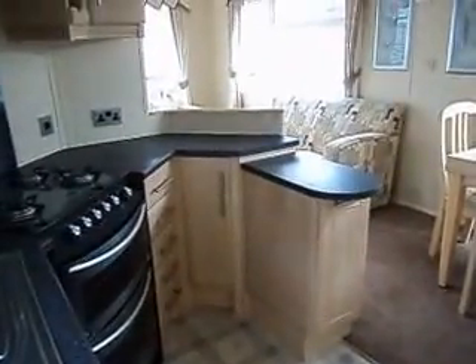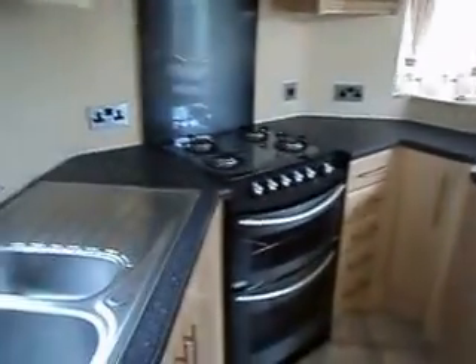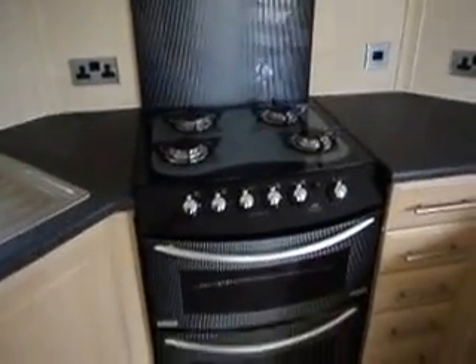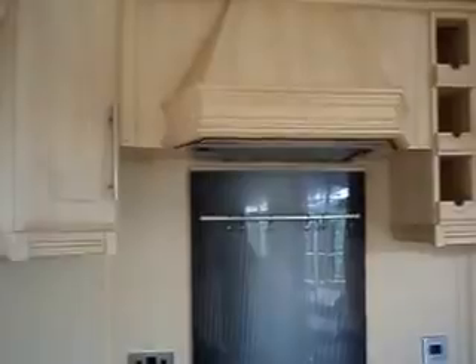We have a one-and-a-half sink with a gas hob, grill and oven with an extractor hood above.